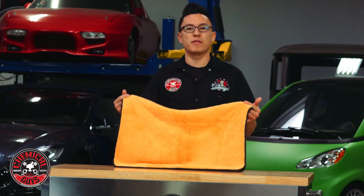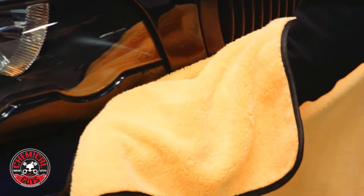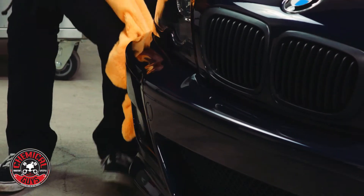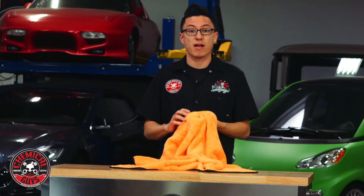This is the Miracle Dryer Absorber Premium Microfiber Towel. This extra large towel is perfect for drying off any vehicle after a full wash or weekly detail. It has an extra plush microfiber pile which is great for absorbing any water, quick detail sprays, or drying aids.